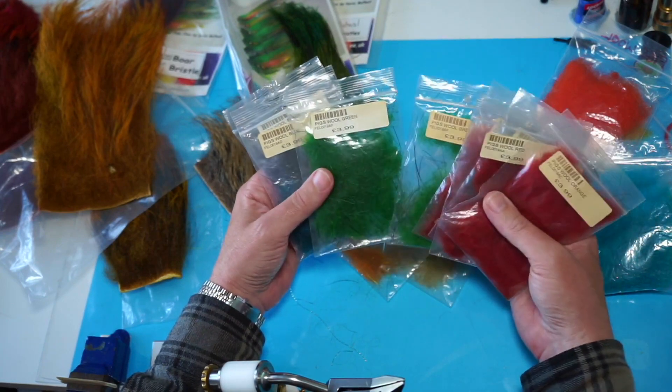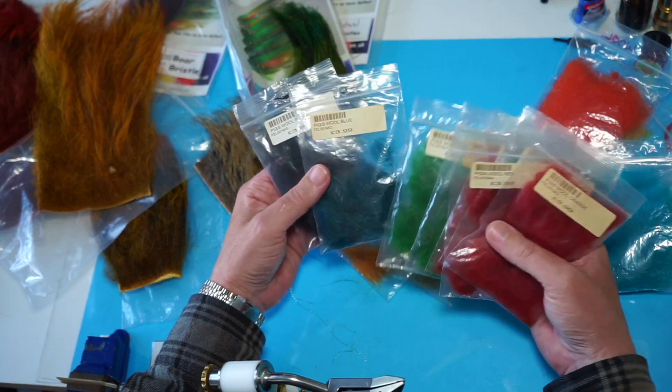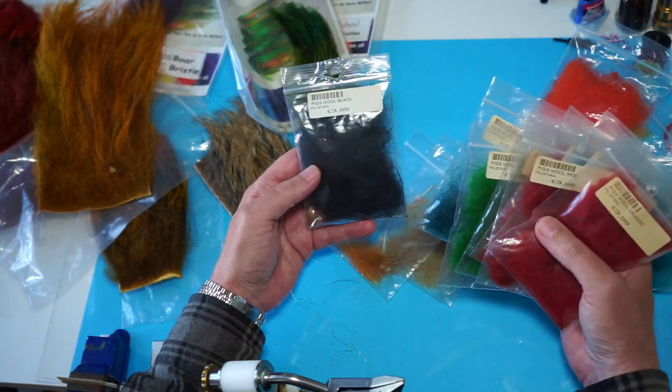The green — you can see it's slightly lighter, slightly darker. Blue — there's blue here, it's really dark, and then obviously black.